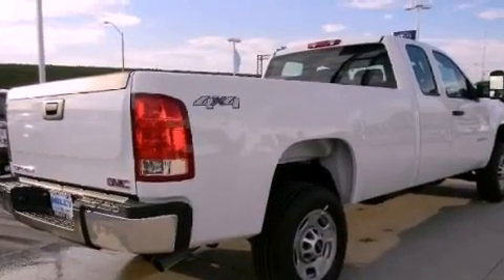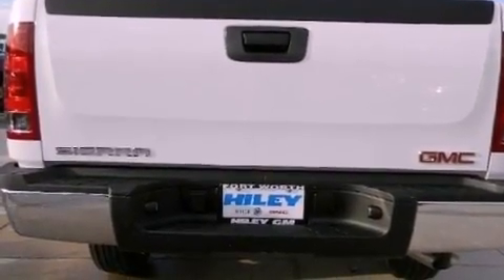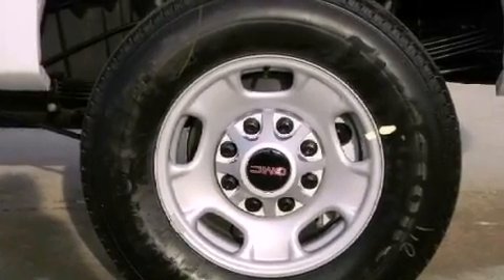Its top features include a low tire pressure indicator, hill start assist, XM satellite radio, and traction control and stability control systems. The following features are also included: